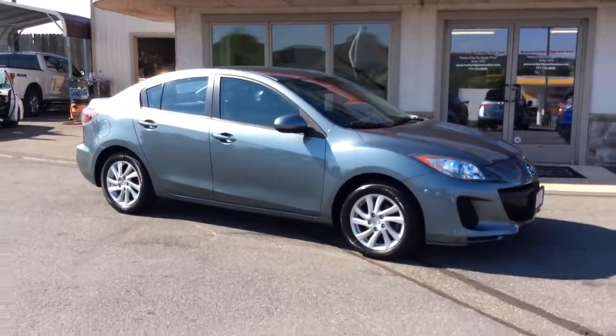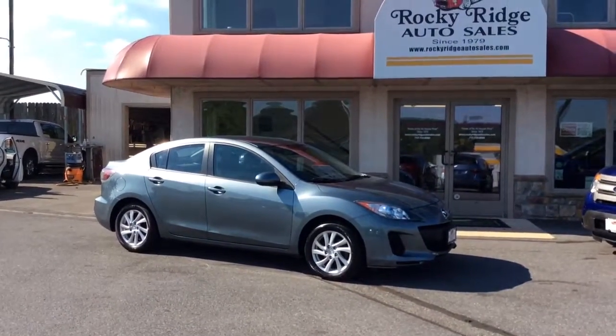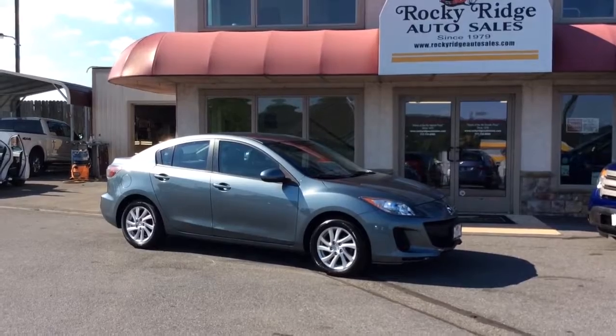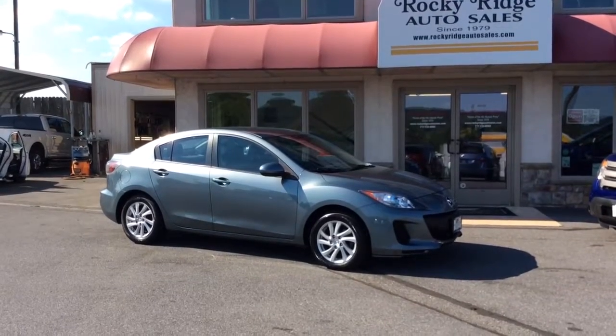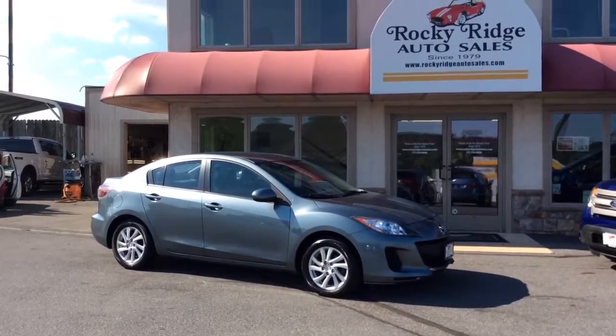717-733-8985 is the phone number. You can ask for Travis or Jesse — we're the two salesmen here, and we'd love to help you out. We can assist you with low-rate financing, great deals on extended warranties, and we also accept trade-ins if you have something you want to trade in. Thanks a lot, we look forward to meeting you. Have a great day.